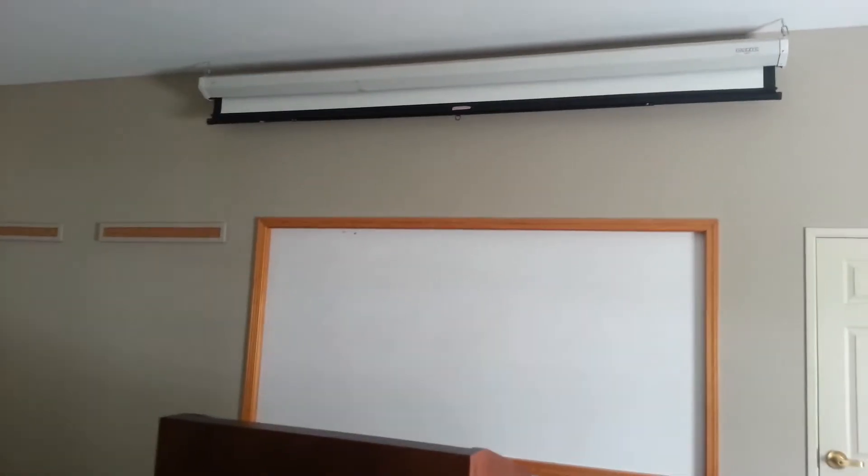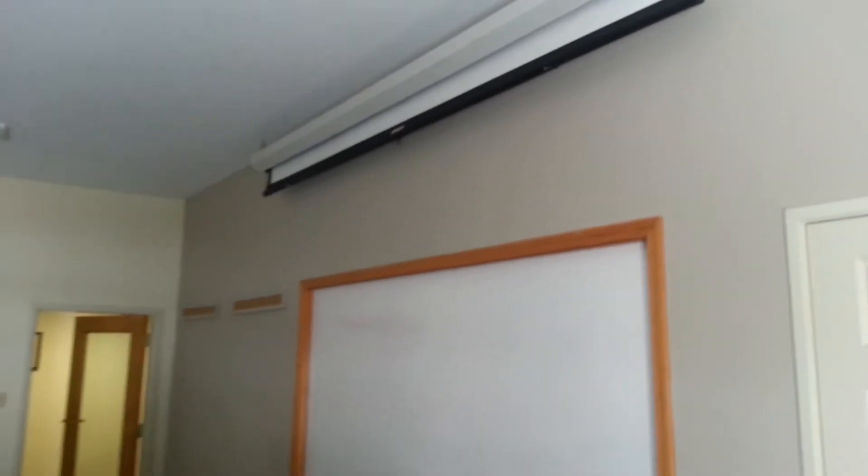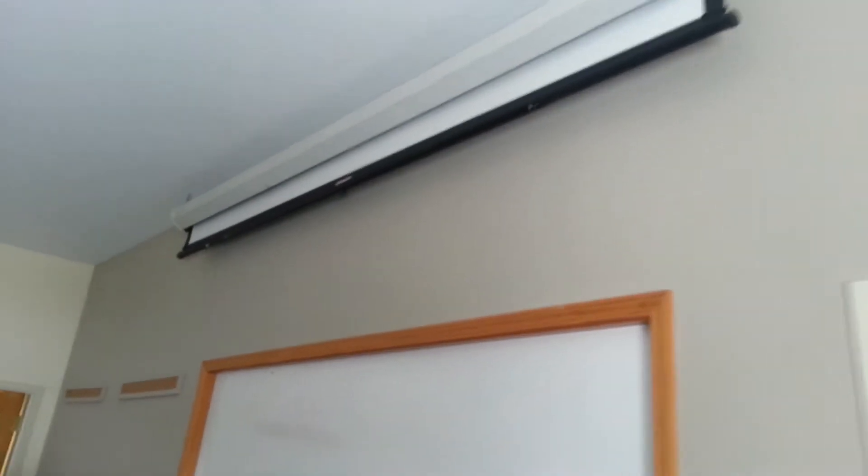I want to show everybody what Cory got done. He hung the daylight screen in the meeting room at Brook Point. Looks really nice compared to what was in there. We only had like a four foot projection screen for that.